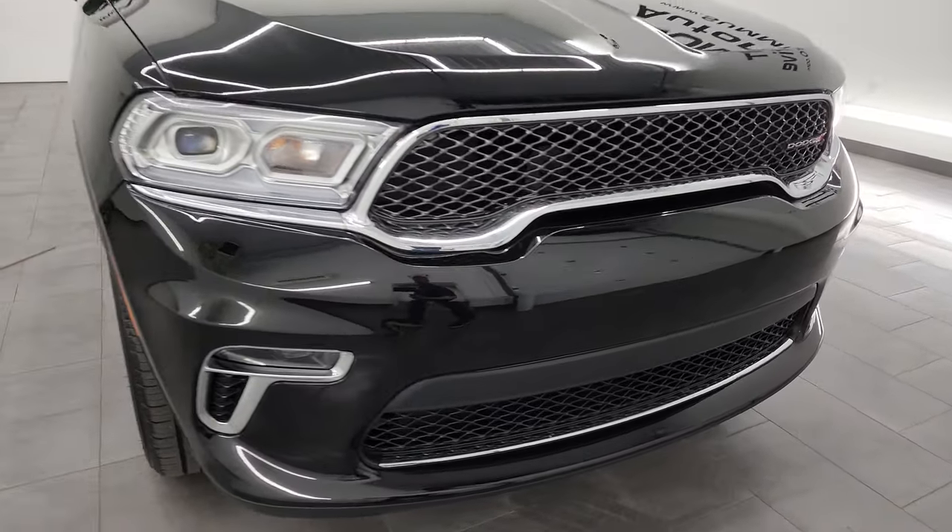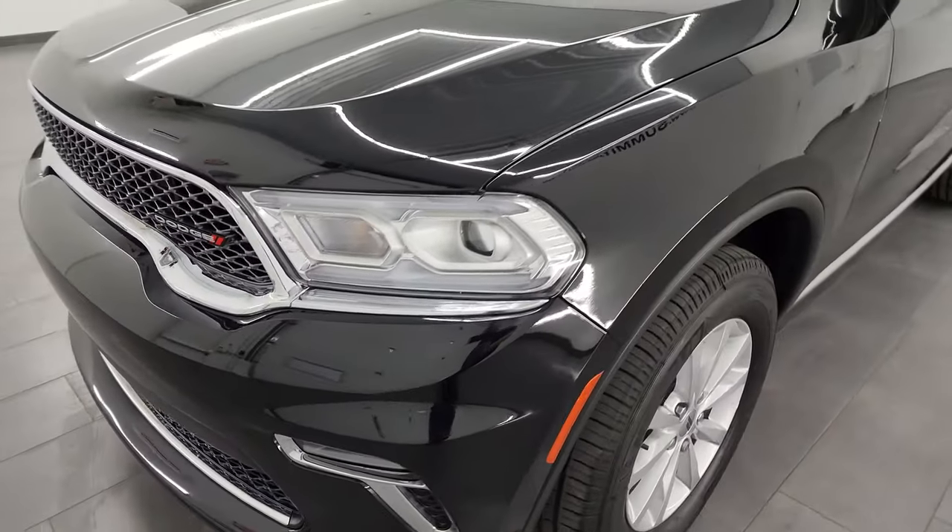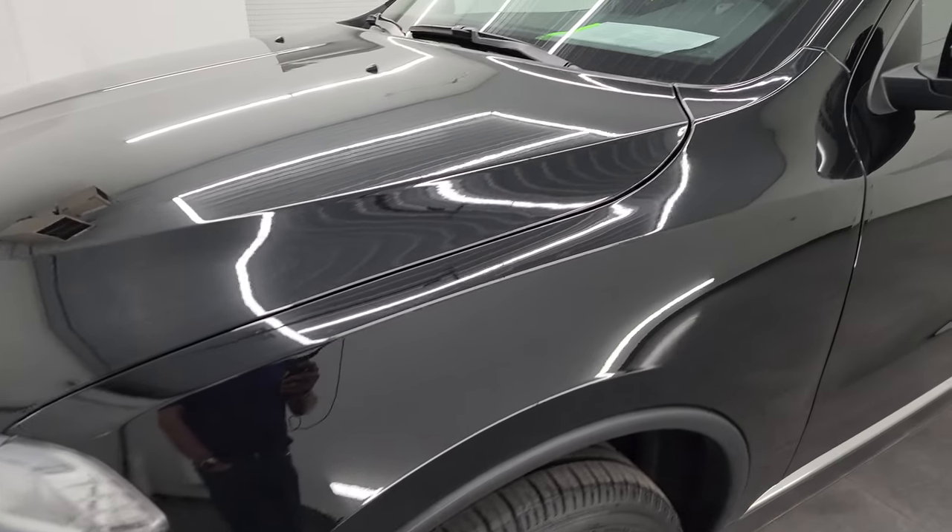I'm going to go all the way around in this video — inside, start it up, take a look under the hood — show you all the options and give you the most accurate representation that I can of the vehicle.